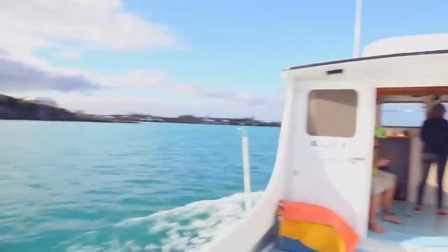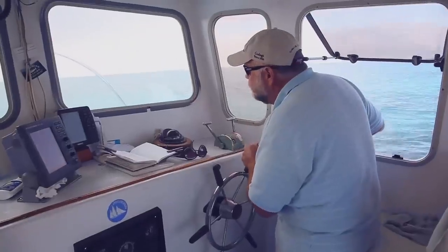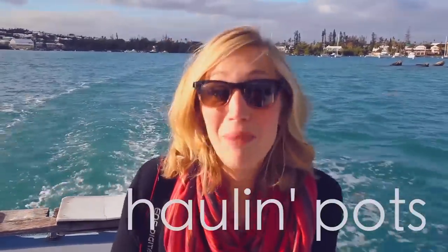Let's go do Bermuda. Let's go lobster fishing, or as they call it, Holland Pops.